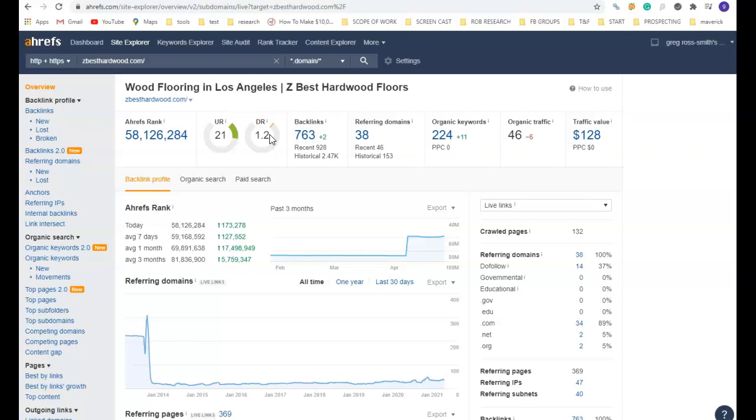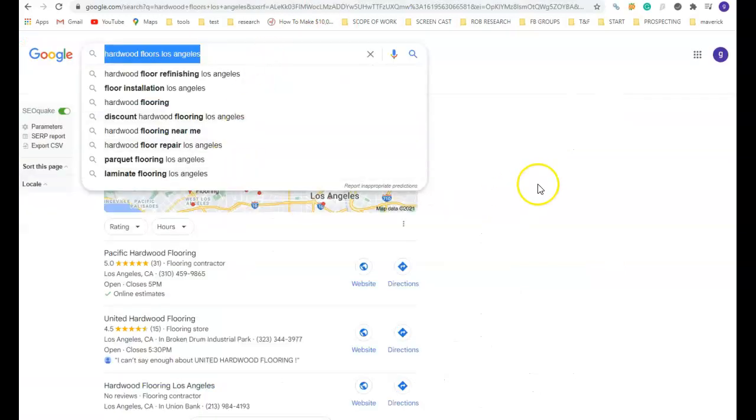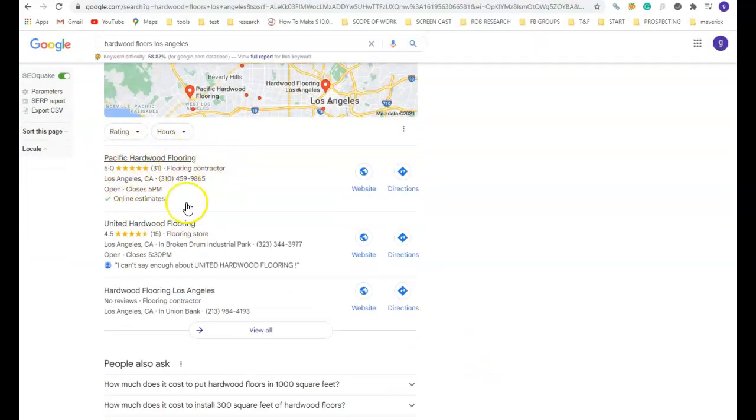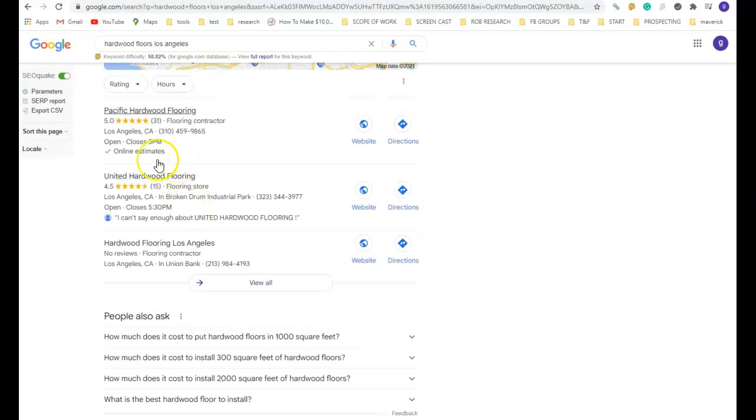That's the second suggestion: backlinks. The third suggestion, which would help you win the Maps section — as you can see for this particular search, Pacific Hardwood have the top of the Maps section and the top of Organic Search. In order to get you into the Maps section, which is a very quick and easy way to start the phone ringing for potential customers, is citations. That is any mention of your business name, address, and phone number on an online directory. The strategy here is to figure out how many citations the top three have, beat that number, starting with 200 out of the gate — that's enough to get you starting to rank up into the first page of Google.